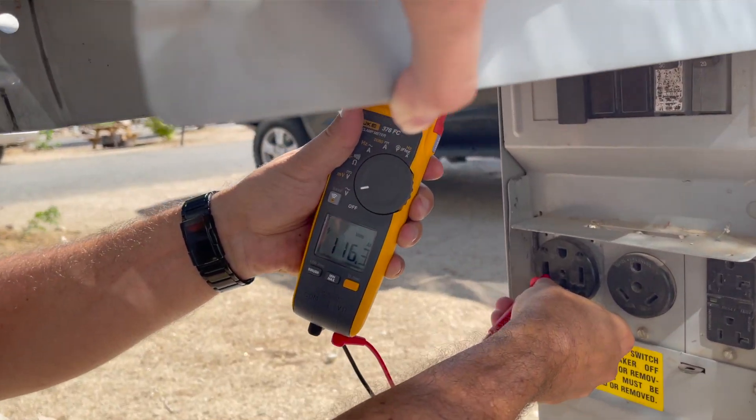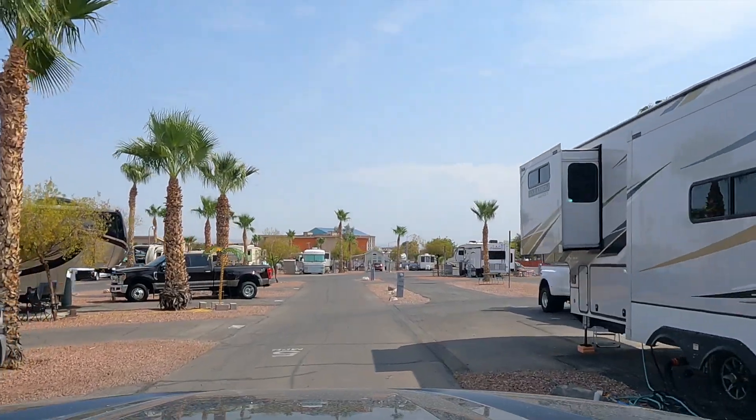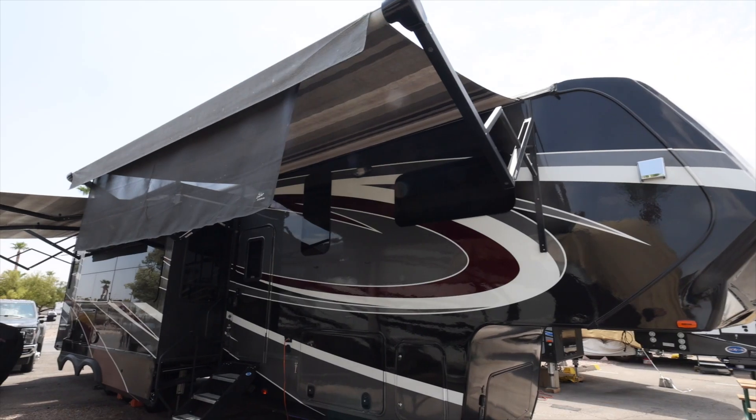Ideally you want your voltage to be about 120 volts — maybe 121 or 122 — and the closer you are to 120, the better off you're going to be. Our first site was reading 103. Something else to keep in mind is if you can park in the shade, that's ideal. This campground had zero shade, of course — palm trees everywhere but they were fairly young so the palms themselves were tiny and didn't provide any shade. The entire RV park was blacktop pavement. But that brings us to the next section of tips, which is shade.